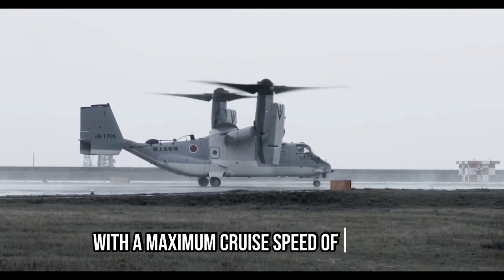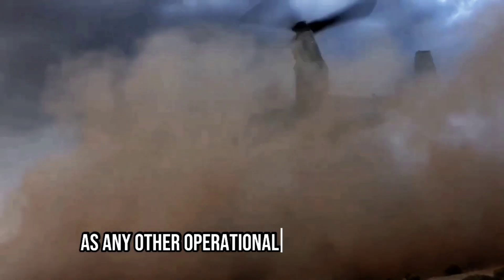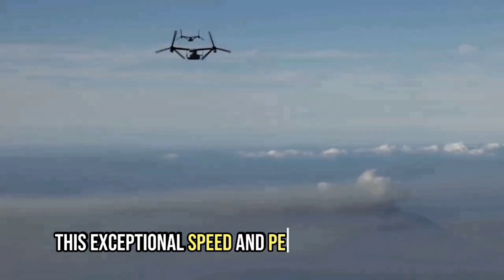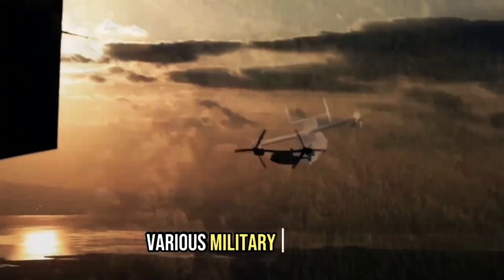With a maximum cruise speed of 565 kilometers per hour, the V-22 Osprey is nearly twice as fast as any other operational utility helicopter in the world. This exceptional speed and performance make the V-22 Osprey a versatile and valuable asset in various military operations.